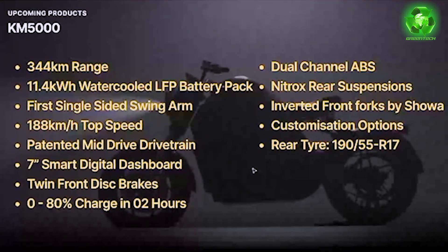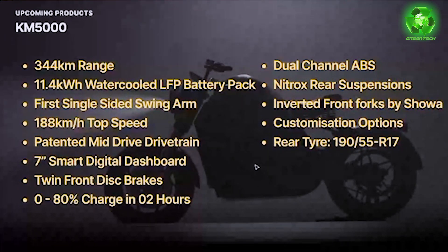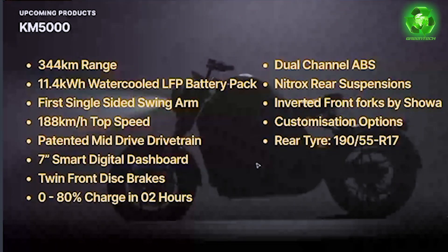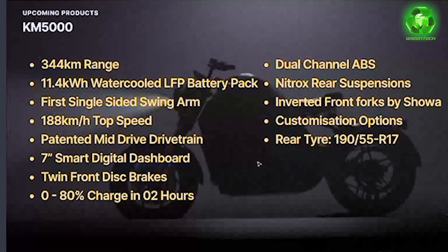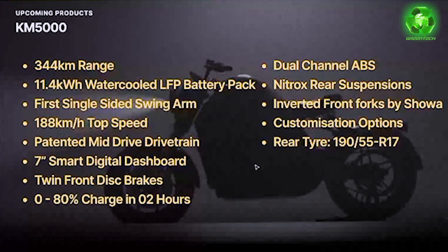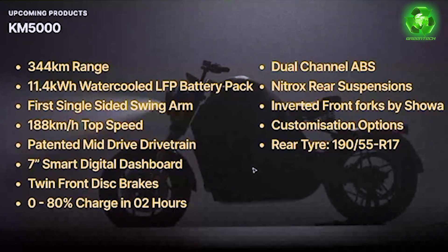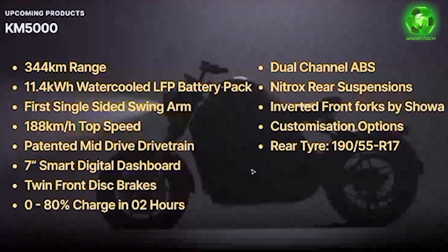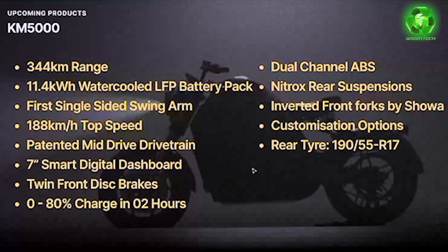The KM5000 also has dual channel ABS for brake safety. It features nitrox rear suspension, which gives a smooth ride with a clear feel of the road. The nitrox rear suspension with gas filter provides a better and smoother ride experience. The inverted front fork — upside-down telescopic shock absorbers — adds further stability.